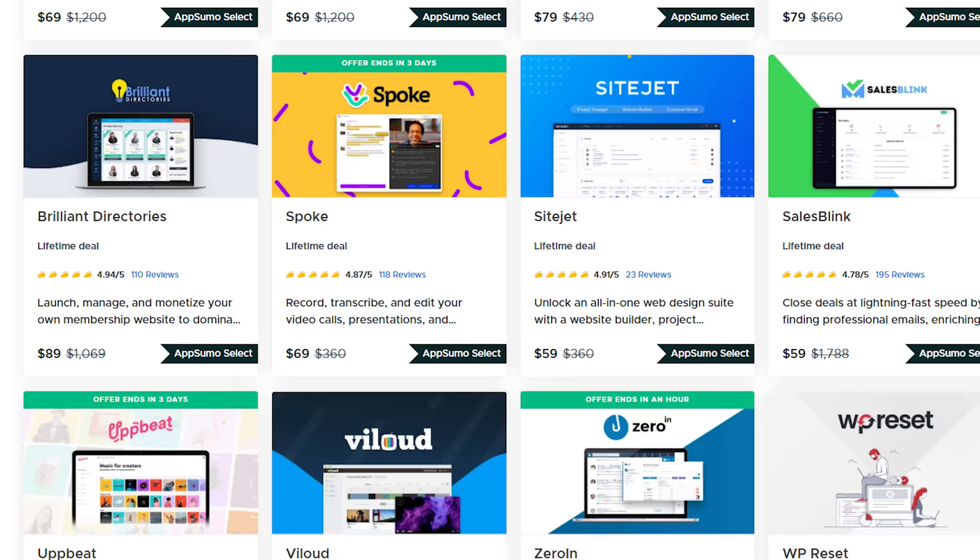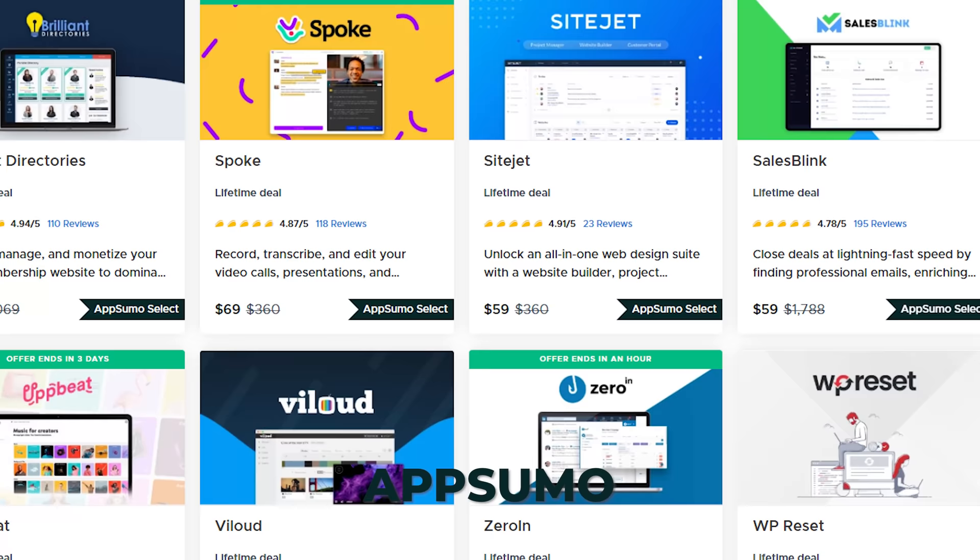Lattice is run by our people team and used across the entire company — I think it's a few bucks per person per month. These are all very specific tools we use to run our own business. If you're looking for tools to start or grow your online company, make sure you check out AppSumo.com — it's the site we created that promotes the best tools online at amazing prices.